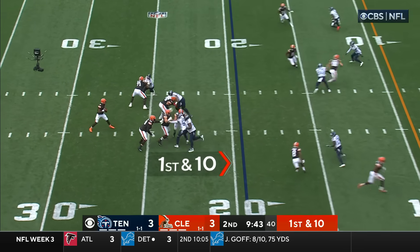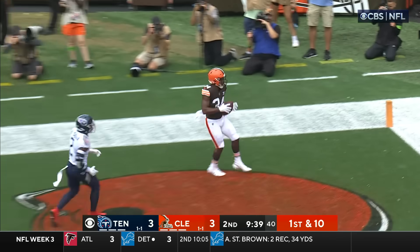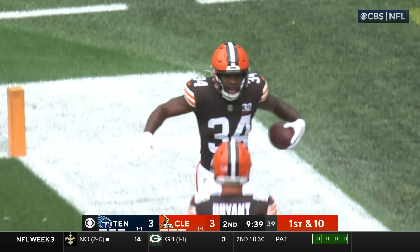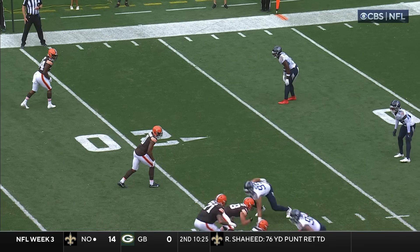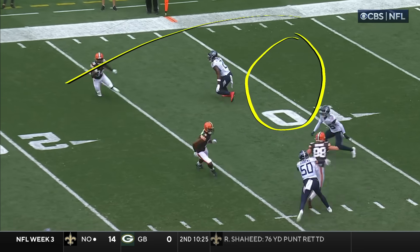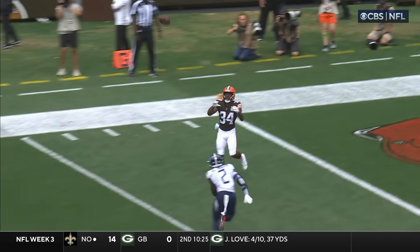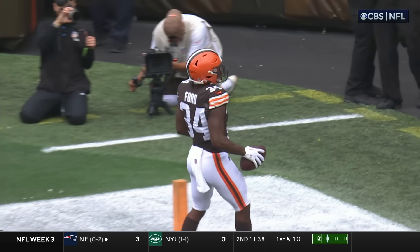We cross the ten-minute mark before halftime. Watson on first down throwing towards the end zone — wide open, Ford for the touchdown. Check this out: look at Ford, but look at the eyes right here by Al Shire. He thinks he's going to jump the slant. Excellent use of your matchup.